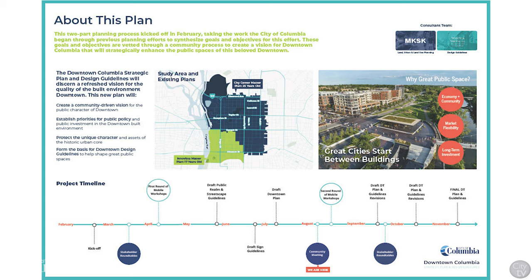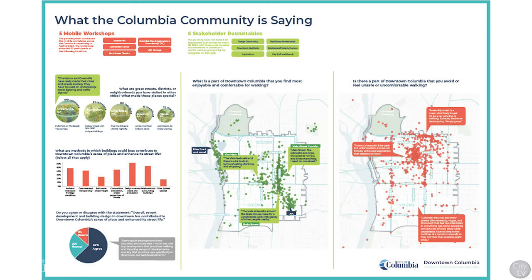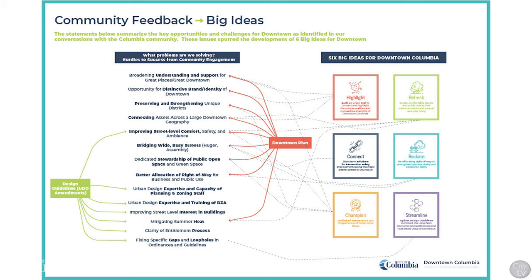We will start by sharing some of our engagement results so far. Since February, the city has been hard at work engaging with the community at stakeholder roundtables, mobile workshops, and with an online survey. Through these engagements we learned that Columbia residents love and are passionate about their downtown, though they see an opportunity for a more walkable, connected, and more welcoming district. Our engagement findings resulted in a series of key opportunities and challenges for downtown, shown in the list on the screen. These issues spur the development of six big ideas for downtown.